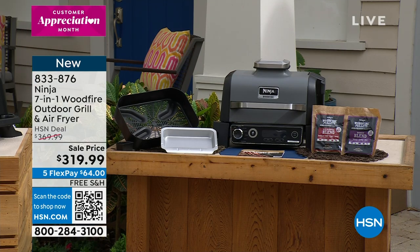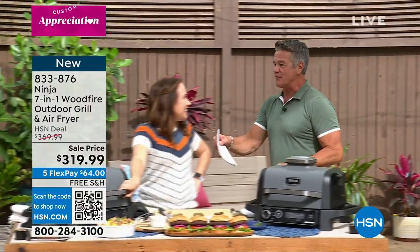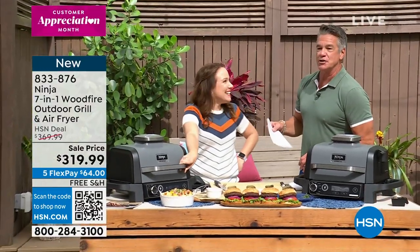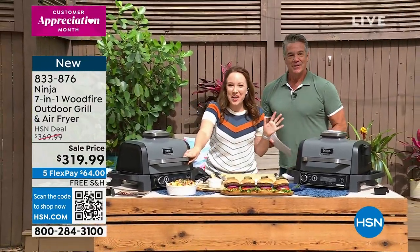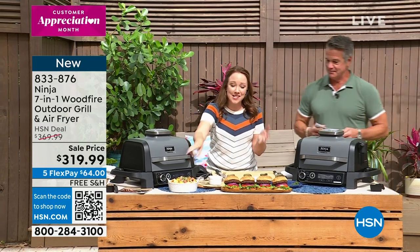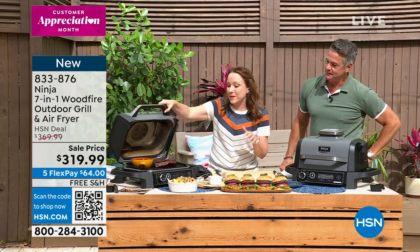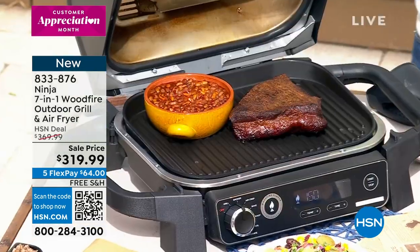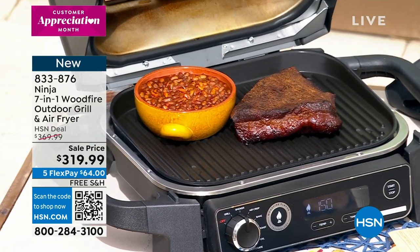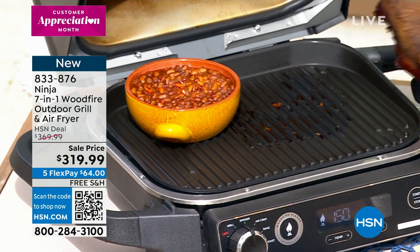Rochelle has been with Ninja for a good amount of years — she did their first Ninja commercial, like 13 years ago. That was an infomercial about 13 years ago. She's been with Ninja for a long time and was so excited when they came out with an outdoor wood fire grill, because the flavor on this — this is the one time where I wish you at home could smell what we smell. It smells so, so good. This whole area smells like barbecue.